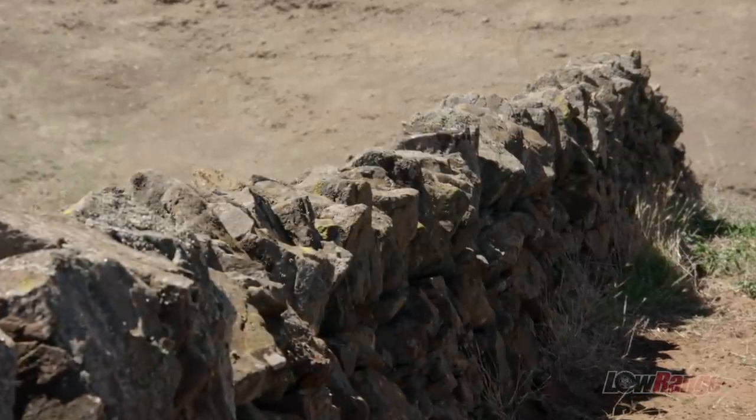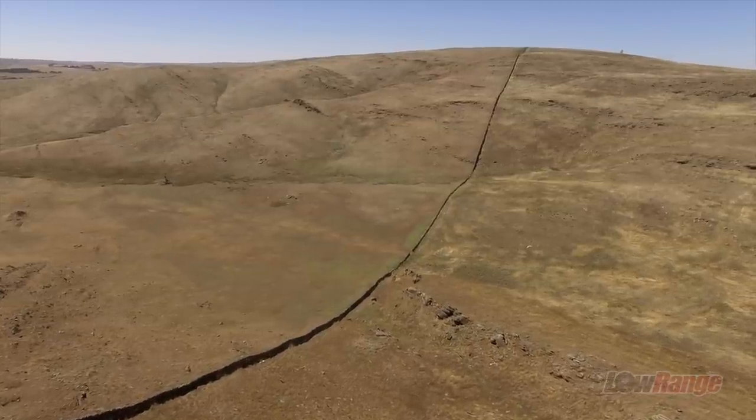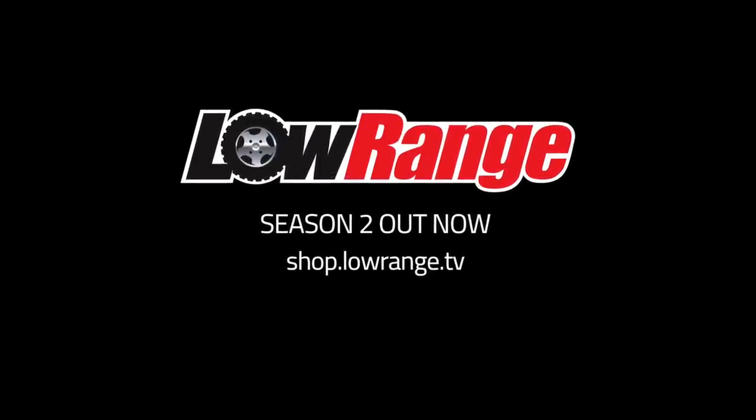After early settlers kept losing wooden fences to fires, Scottish and Irish tradesmen were brought out to Australia to build these amazing stone walls. They can actually be found right around the country, and hopefully they keep standing for many years to come.